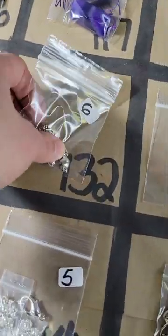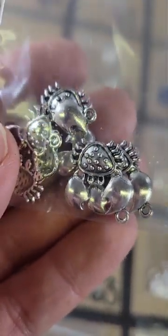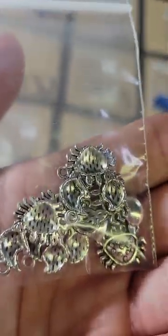Number 132: these little crab charms — little pendants, little crabs, they're cute — six dollars for these.